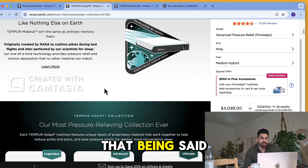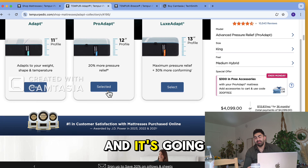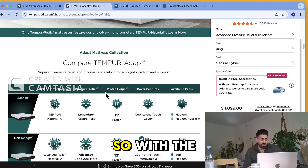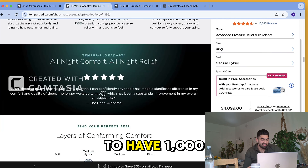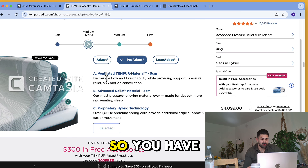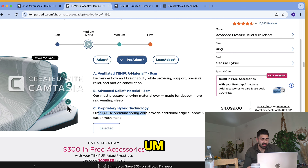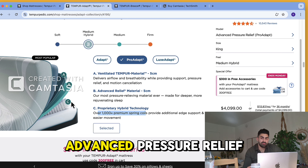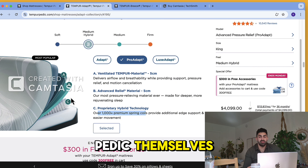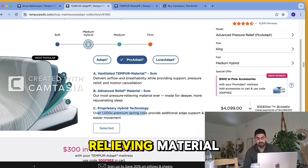It's super conformable, super breathable, and very supportive. It's going to last you a good 10 to 12 years, maybe even a little bit longer. With the hybrid, you're going to have over a thousand coils as the foundation layer. On top of that you have advanced pressure relief material — all proprietary materials to Tempur-Pedic, so no one else can use this tempered foam in their mattresses. It's a very pressure relieving material.